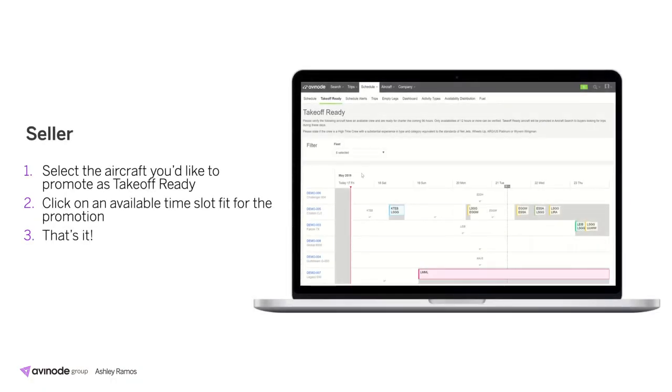Now let's jump into what the process looks like from a seller's perspective. Think of this as another way of viewing your schedule. The existing colors represent the schedule activities we're reading from your fleet management system. Across the top we have the dates, and the dotted line marks the 96th hour. On the left hand side we have your aircraft listed in alphabetical order by type, and at the top we have a fleet filter to narrow down your view.